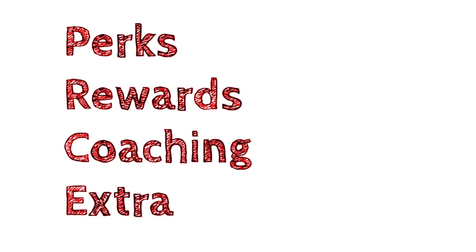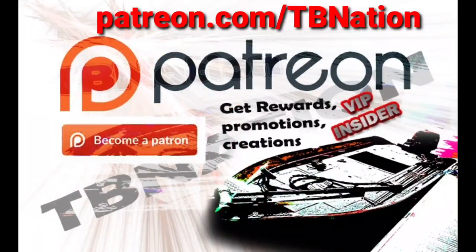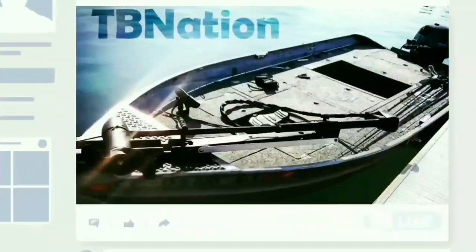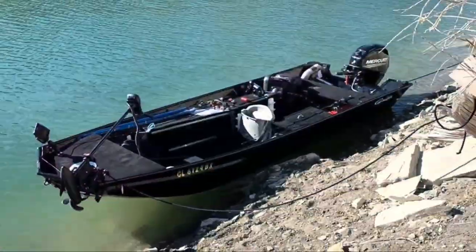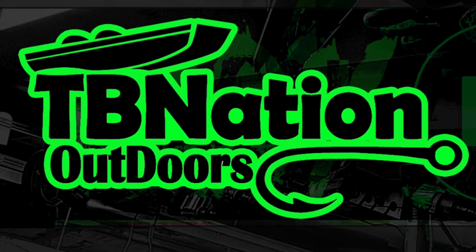Hey guys, shout out to my patrons — I have a whole new series and a bunch of new things coming for you guys, stay tuned. Shout out to all the channel members as well. Check out the master class series if you need step-by-step, verbatim stuff. Also join our Facebook group — they have a whole lot of help there too. Biggest one on Facebook — check us out, see you guys out there.